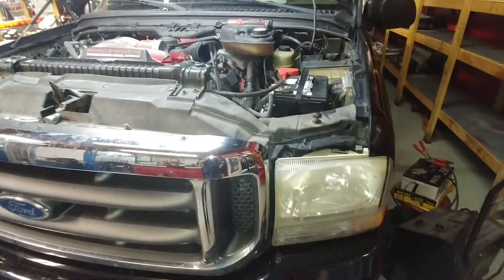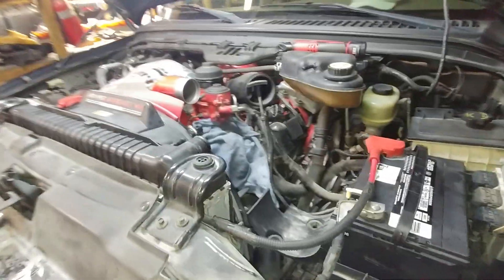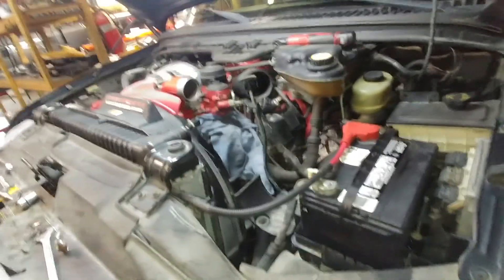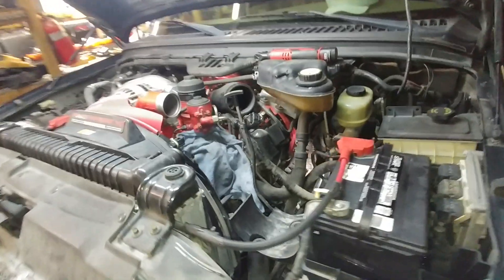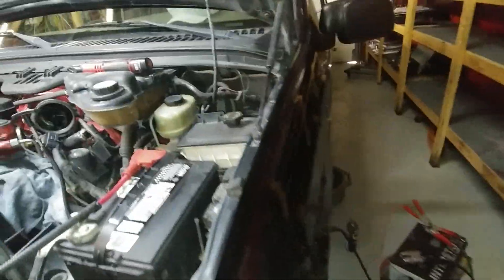All right guys, what's up, this is Anthony of Security Service. This is Ricky's truck - long story on this truck. I've got a video called 'Damaged by Two O-Rings' or something like that, from a long time ago, probably four or five years ago. I'll go ahead and tell the story of this truck - it is a 100th Anniversary '03.